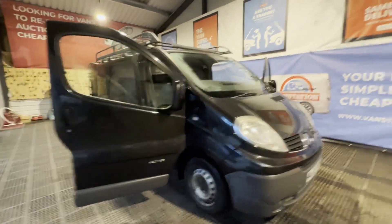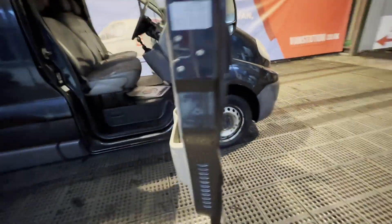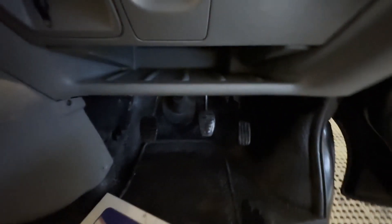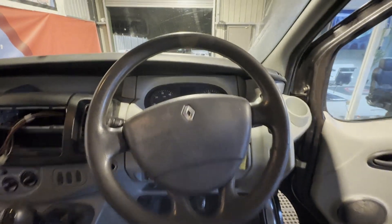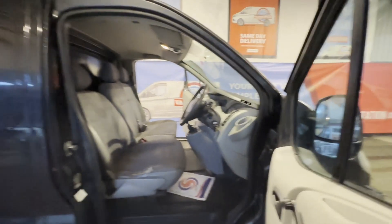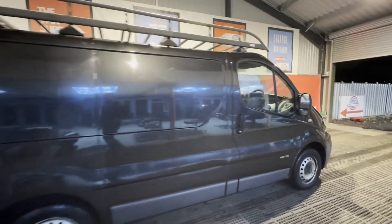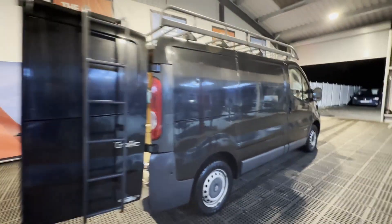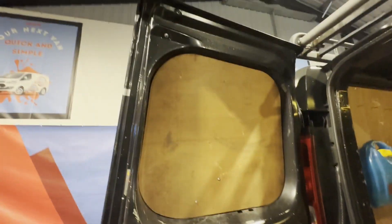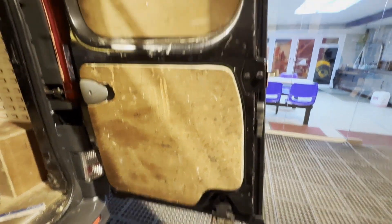Model: 2009 Renault Trafic Vivaro short wheelbase diesel SL27dCi 115 BHP black van, MOT'd, Rhino rack. Body: black panel van. Mileage: 145,778. MOT: 13th of April 2024. Engine: 1996cc FLFHA6, 115 BHP.